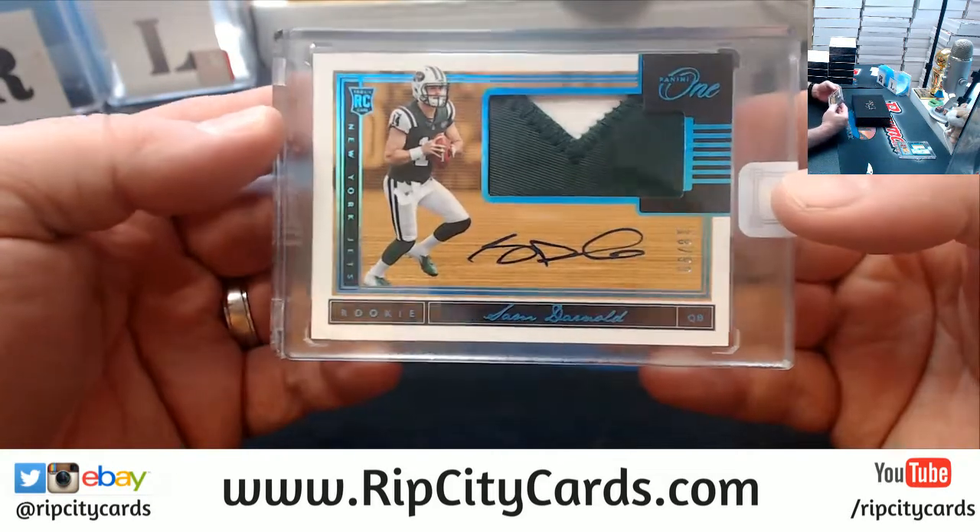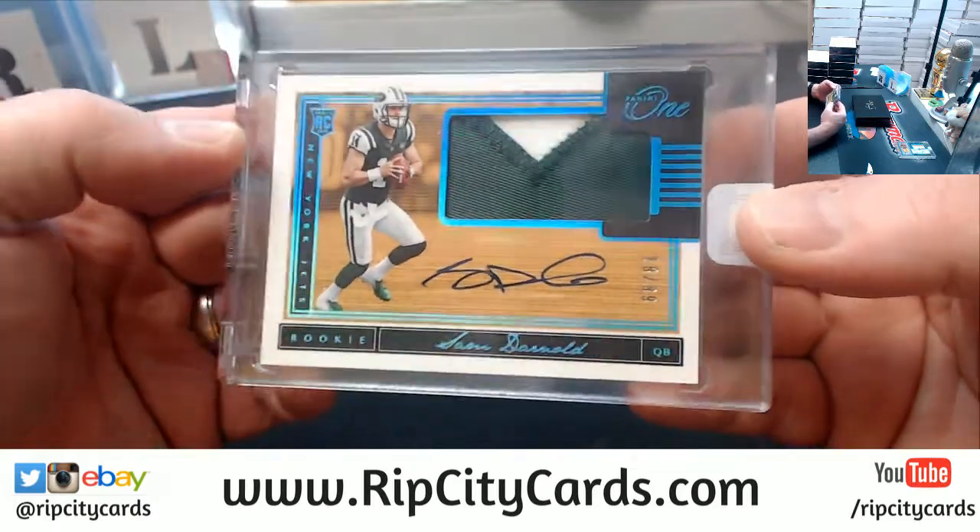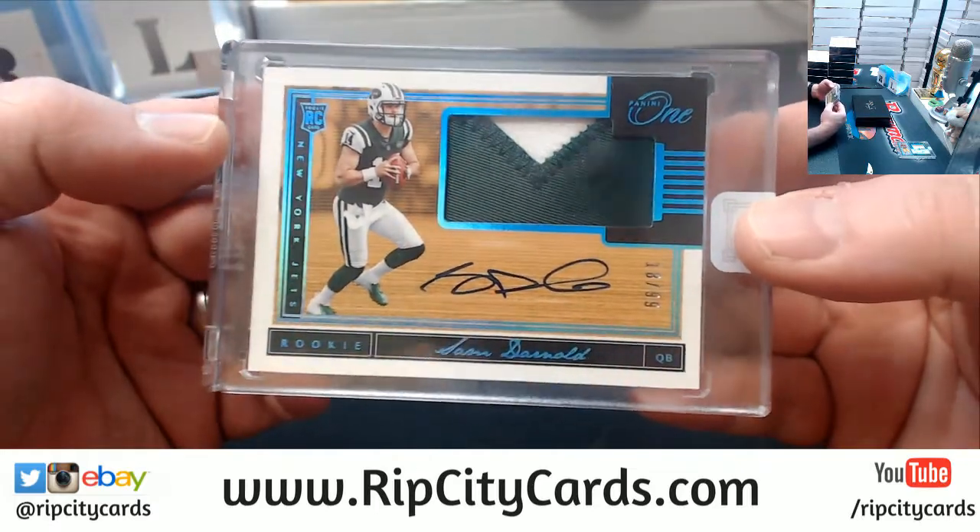A Sam Darnold to 99, two color for the Jets.